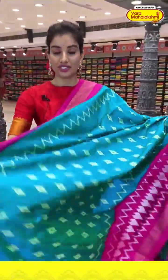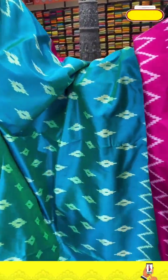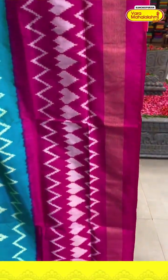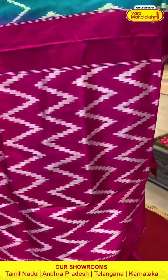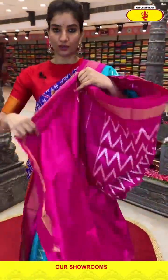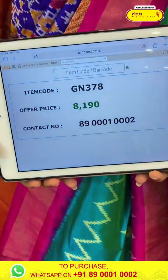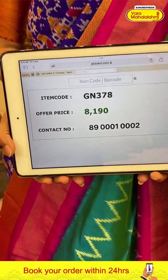Next saree — I love this saree, the color is very pretty, lightweight and very comfortable fabric. Sea green color and neon pink — with white flowers ikat design. Neon pink color border with zig-zag design and heart-shape ikat design. Ikat pallu and the neon blouse. Code GN378 and the price is ₹8,190. Click a screenshot and send to our number.